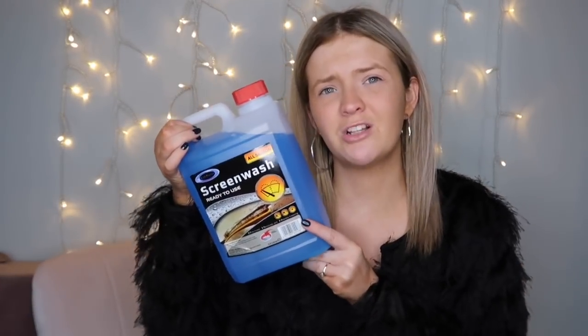Then I picked up some screen wash because my car is always running low on screen wash — it's just an essential, isn't it. When I bought this I actually needed to top it up, and that was a week ago and I've still not topped it up. I've still got a tiny bit left — I'm not breaking the law. It's like a 2.5 litre and for one pound that's not bad at all.